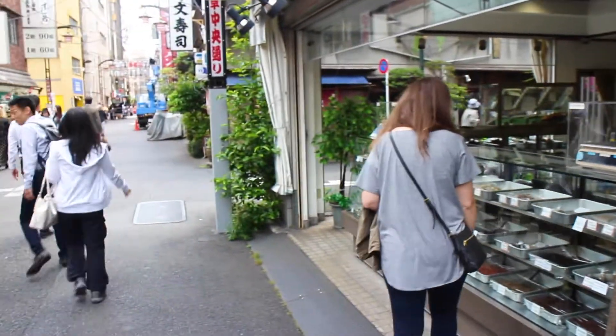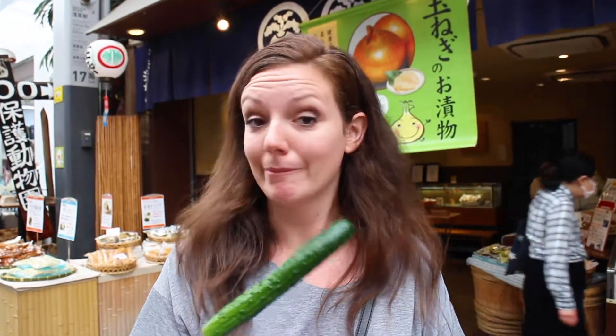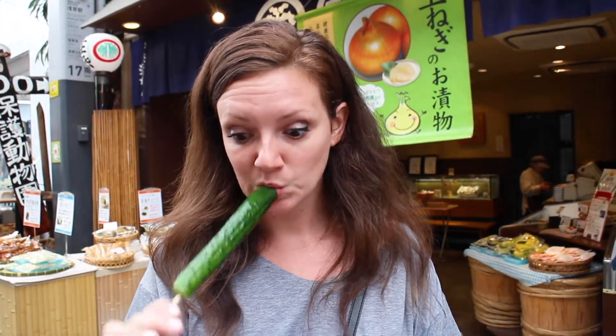We were just strolling around and checking out little shops, and we found this shop that has like everything pickled — pickled vegetables. They sell these cucumbers on a stick, just like a giant pickle. It looks really good. Oh, that's delicious!